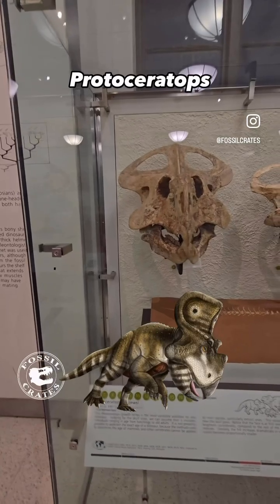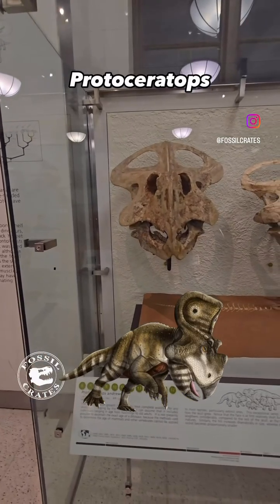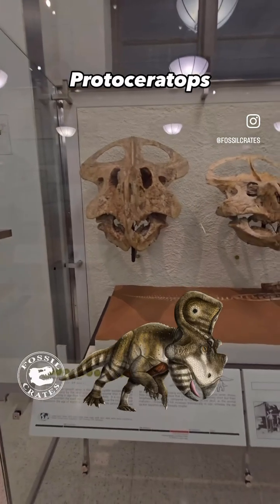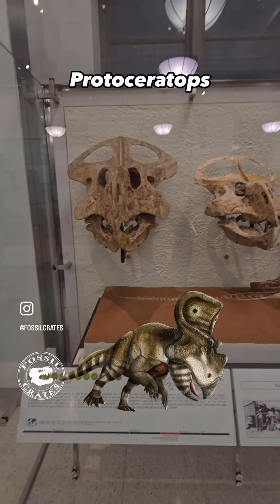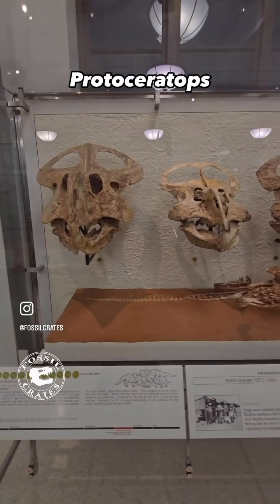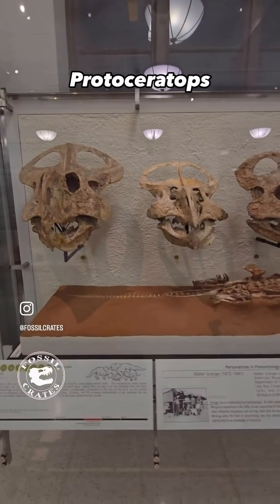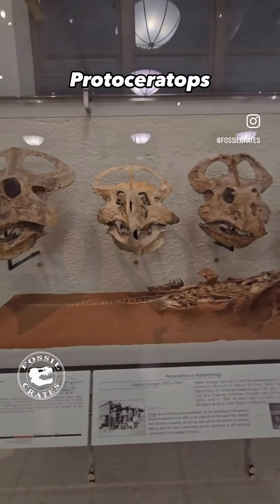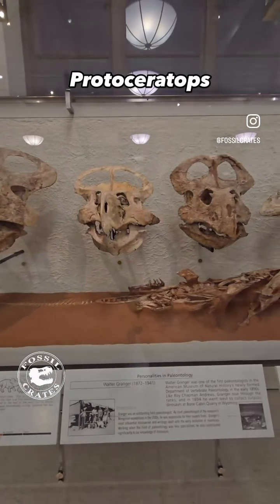A wall of protoceratops skulls awaits visitors at the American Museum of Natural History in New York City. This incredibly cool ontogenetic series shows protoceratops from the largest skulls with huge holes in the frill and massively flared cheekbones called jugals.